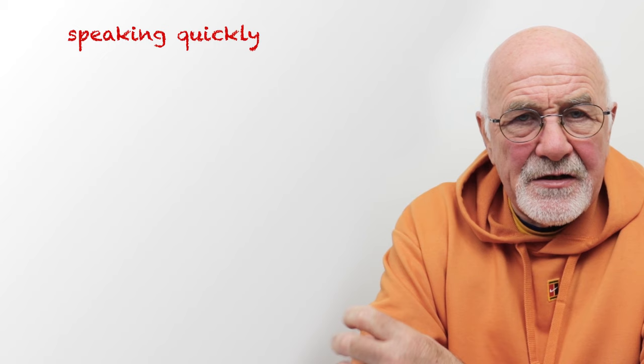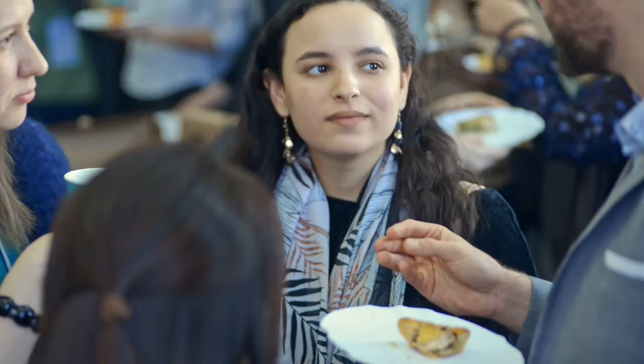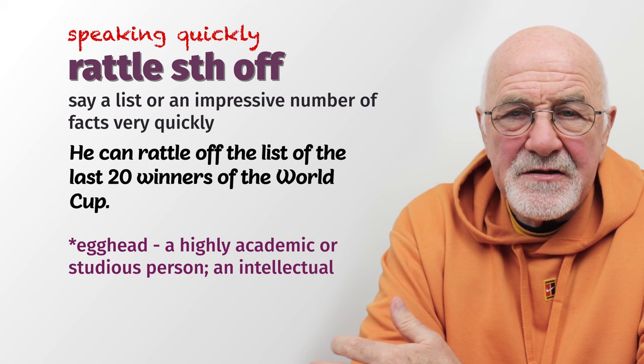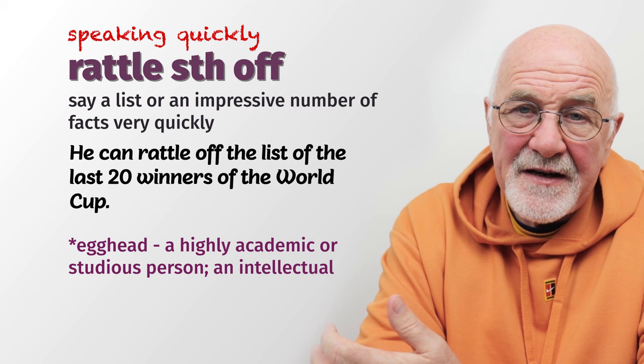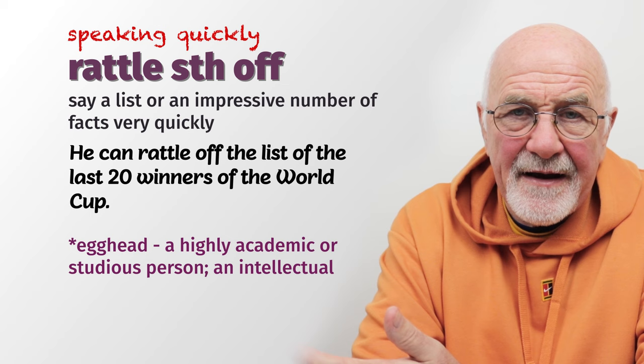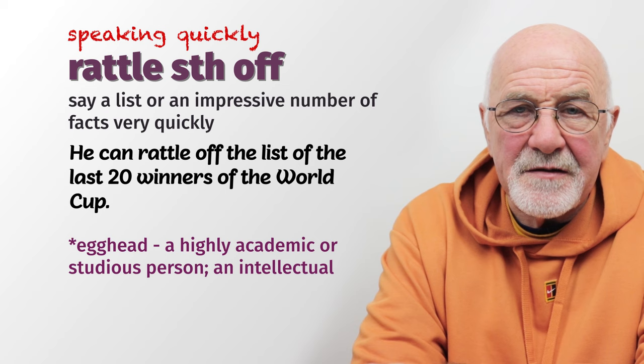Now when somebody speaks quickly, let's look at a couple of examples. Somebody can 'rattle something off' — they speak quickly. They can rattle off the names of the last 20 winners of the World Cup. Some guy who's an expert — what we call an egghead — can just rattle off that list without even having to take a breath. It can be very impressive, even if it's just a little bit of trivia.